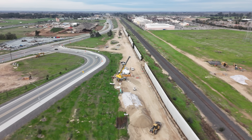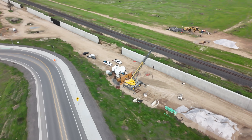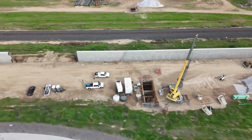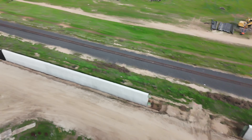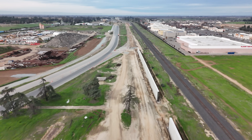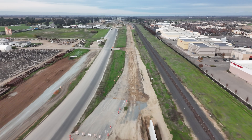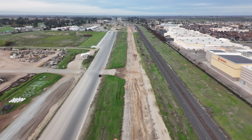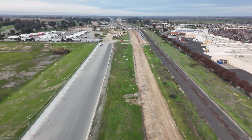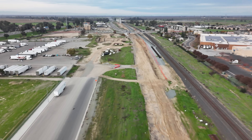For the first time in a long time you can see them doing some utility work just north of Veterans Boulevard. I've filmed this since March of this year and I've never seen them do anything underground down here — probably for Herndon Avenue, but I'm not too sure.